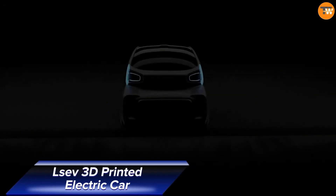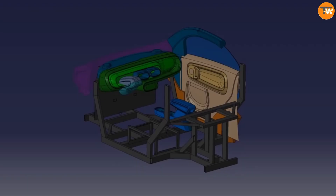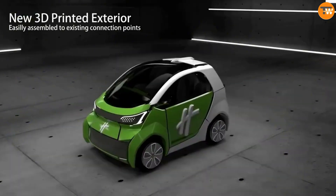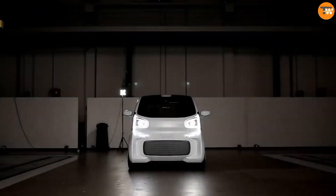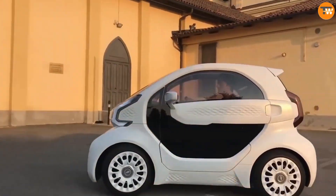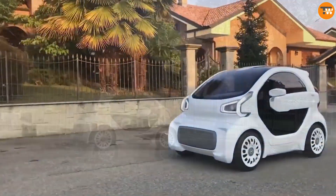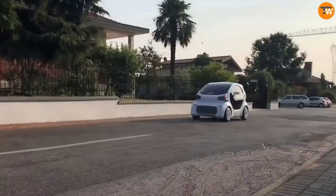The Serve 3D-printed electric car brings together sustainability and innovation in a game-changing way. This eco-friendly ride uses cutting-edge 3D printing technology to cut down on waste and production time. Not only is it a win for the environment, but its lightweight design and electric powertrain also ensure a smooth, efficient drive.